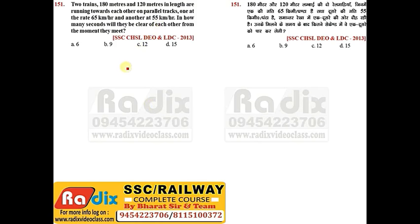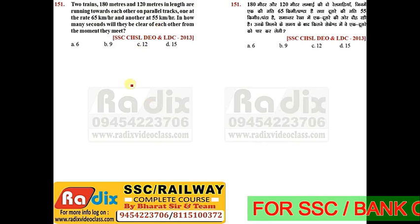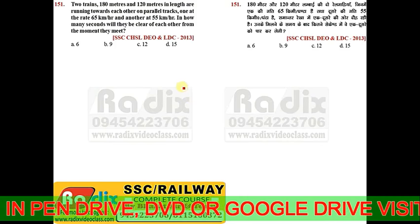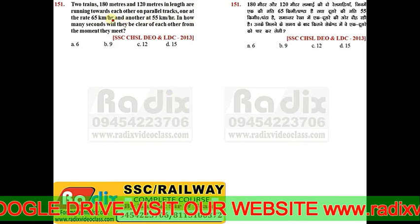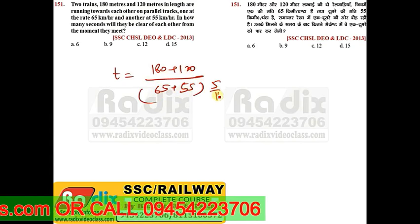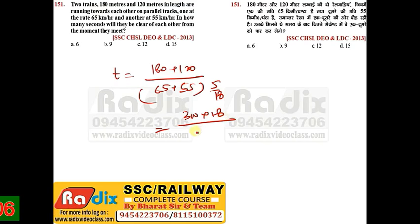Question 151: Two trains 180m and 120m long are running towards each other on parallel tracks, one at 65 kmph and another at 55 kmph. In how many seconds will they clear each other from the moment they meet? Since they move towards each other, relative speed is 65+55=120 kmph. Time = (180+120) / (120 × 5/18) = 300×18 / (120×5) = 9 seconds. Answer is option B.